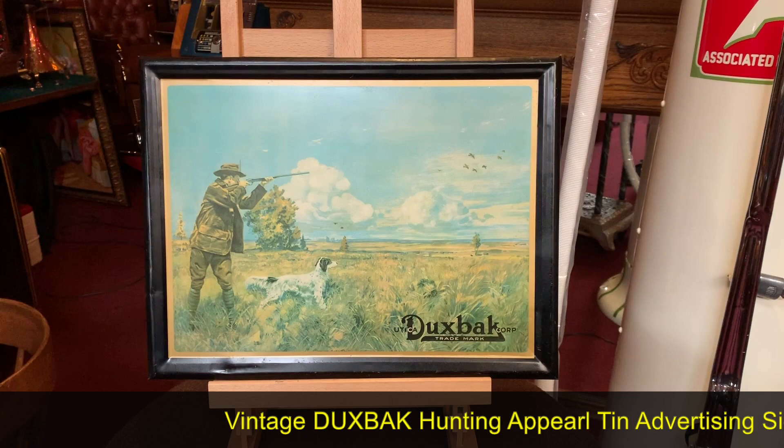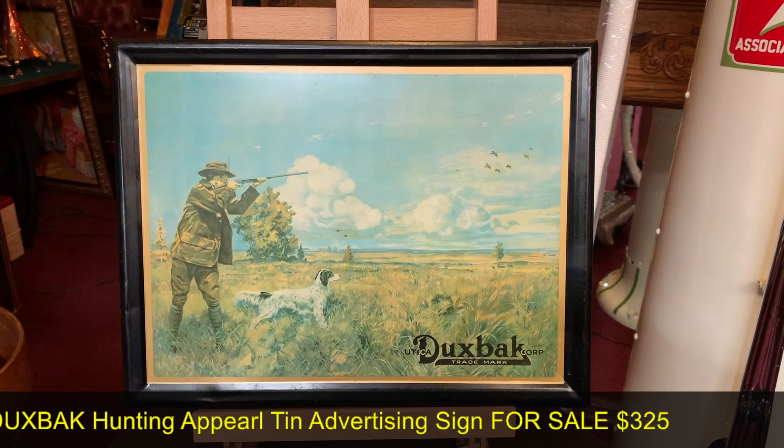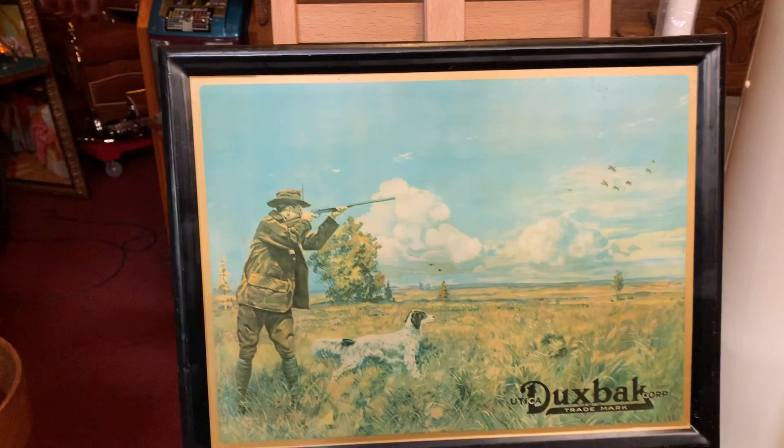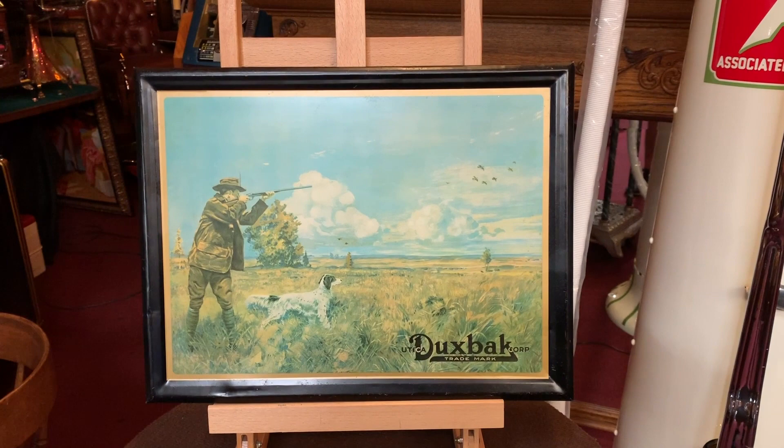Anyways, to the matter at hand here — what we have is a Ducks Back Corporation, which is a corporation that makes hunting clothes, hunting gear, things like that. But what this is, is a cardboard frame that is self-stamped with a tin over it. You've got cardboard backing with this metal or tin sign that's stamped right into it. So if you are into vintage signs, hunting in general, or you are a Ducks Back fan, this might be for you.